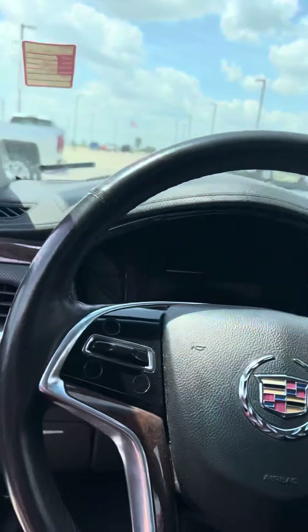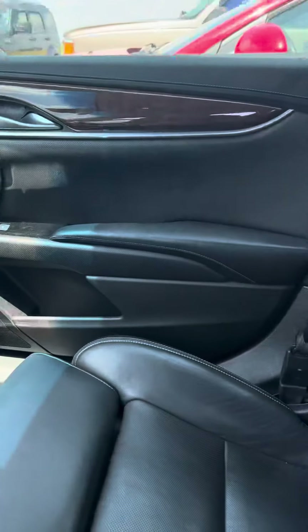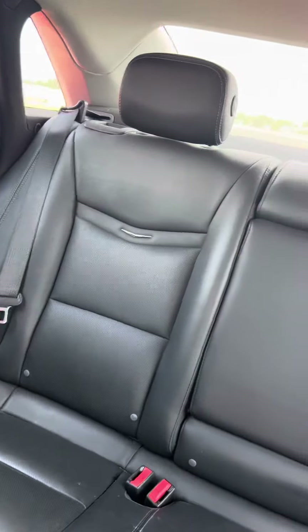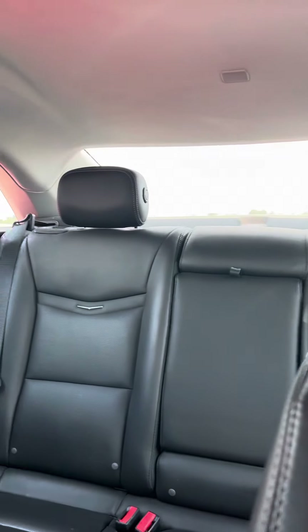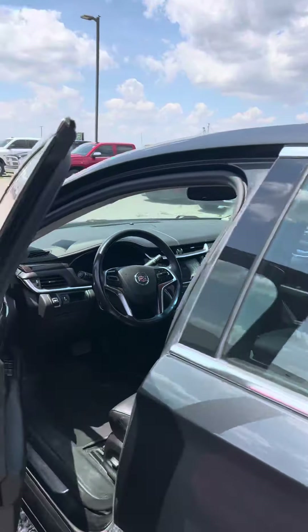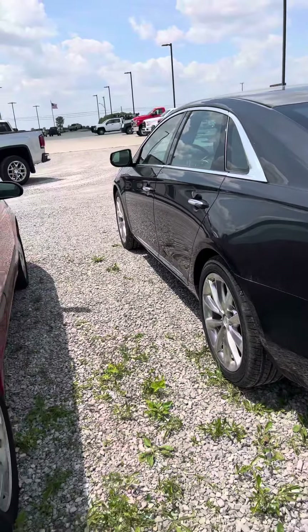102,027 miles on it. It is going to need reconditioning through our service department. Seats look excellent — no rips, no tears. I know it's going in to get serviced here shortly. Tires look to be brand new.